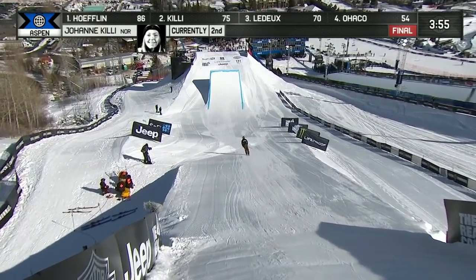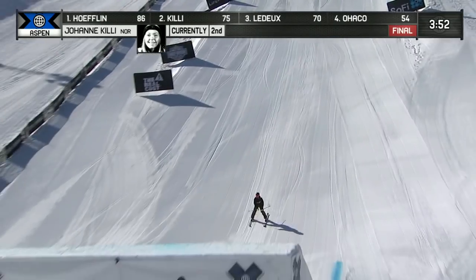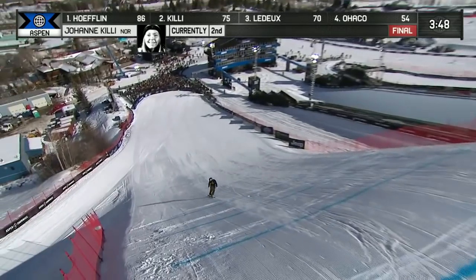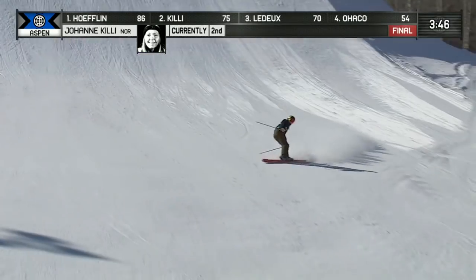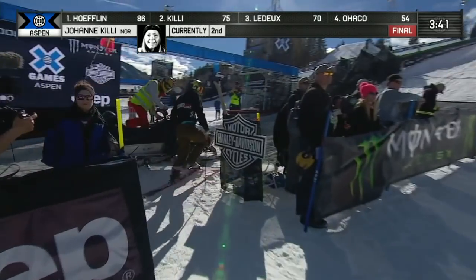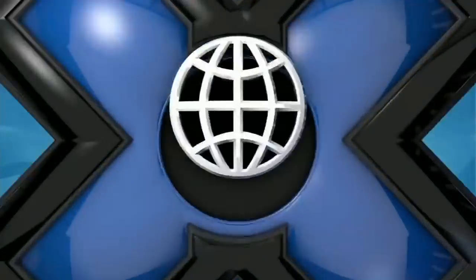Back to Johanna Keeney, currently in second place. Needs to improve upon a 29 on her left-hand side. Much better — there's the left side 900. Super clean. Took a little more speed that time, clearing the knuckle no problem. That will certainly be an improvement for her.